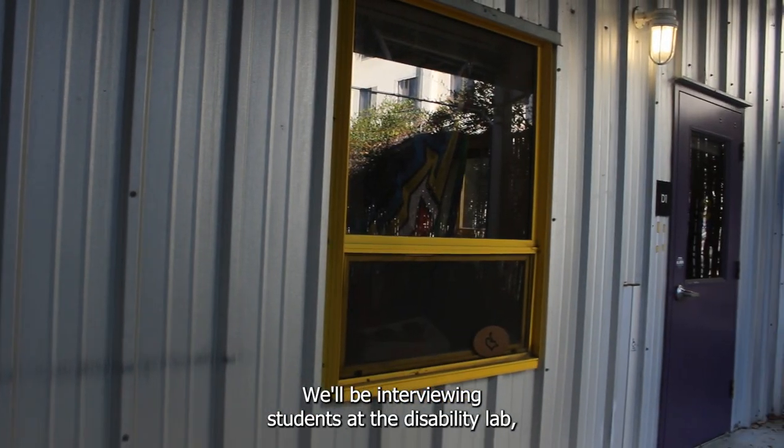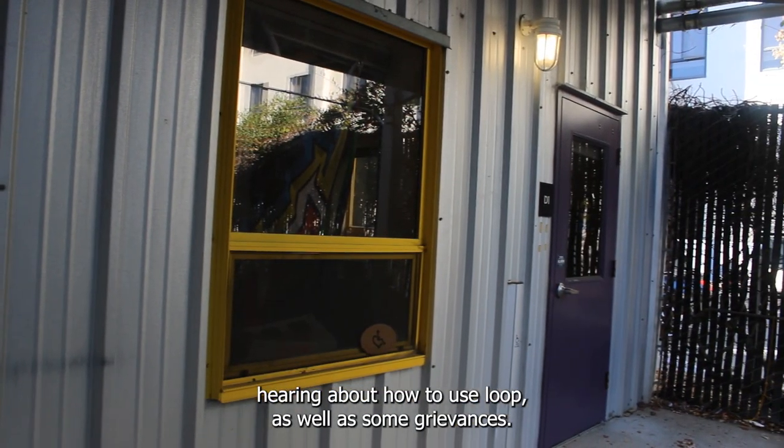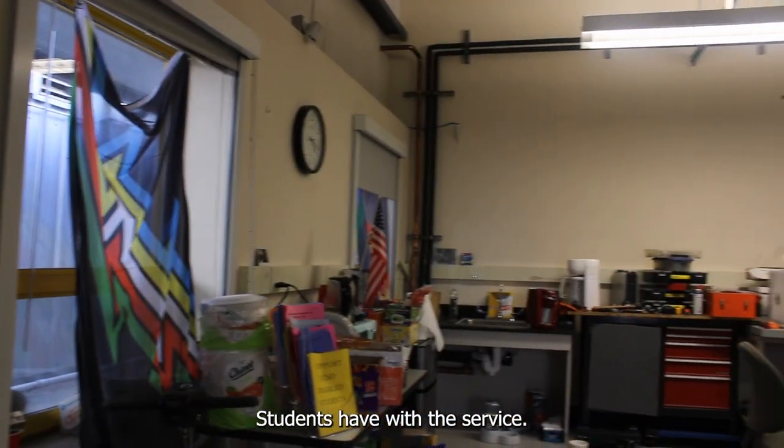We'll be interviewing students at the Disability Lab, hearing about how to use the loop as well as some grievances students have for the service.